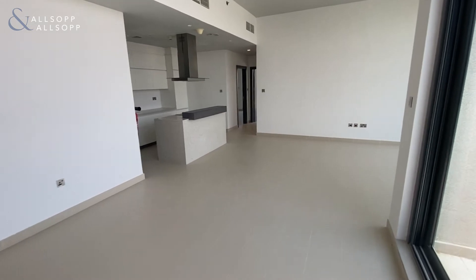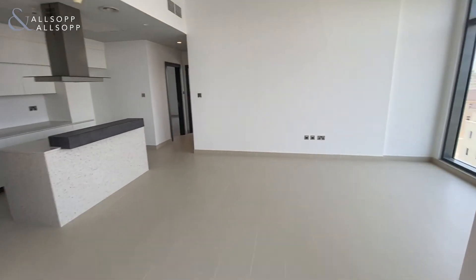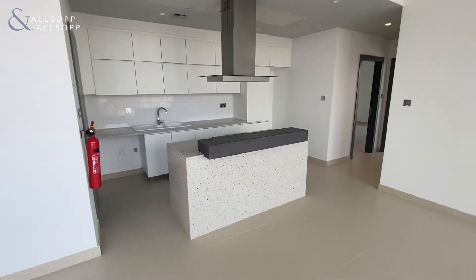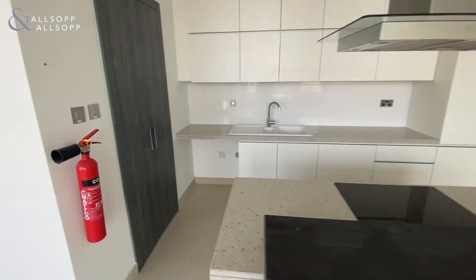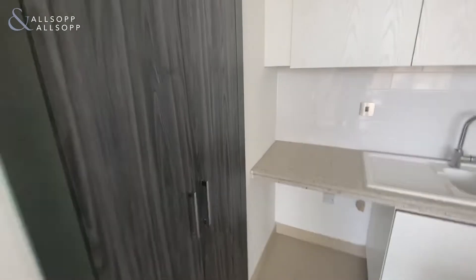Coming back in and through to the living space, you have your open plan kitchen with plenty of built-in storage. Just off to the left of this you have your laundry room.